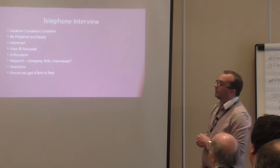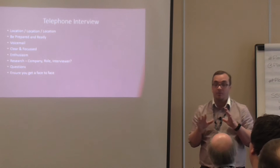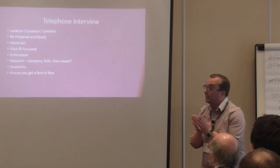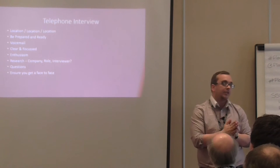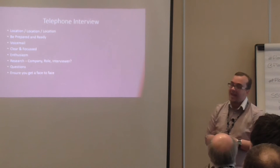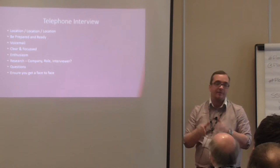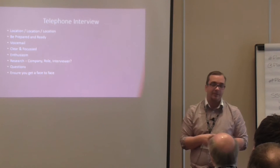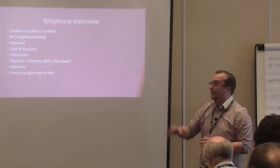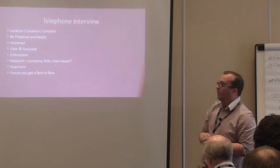Voicemail is important as well. You may miss the call, but please don't have ghetto or rap music blaring out as a voicemail — it immediately puts people off. Just have your name, an apology for missing the call, and so on. You can change it back once you've got the job, but while you're in the process, make sure it's clear and concise.